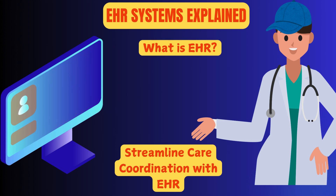Imagine you're in an emergency room needing immediate care. The doctor asks about your medical history, but you can't remember every detail. Now, picture this: a system where your entire health record is just a click away. No delays. No missing information. That's the magic of electronic health records, or EHRs, and today we're diving into how they're transforming healthcare as we know it.